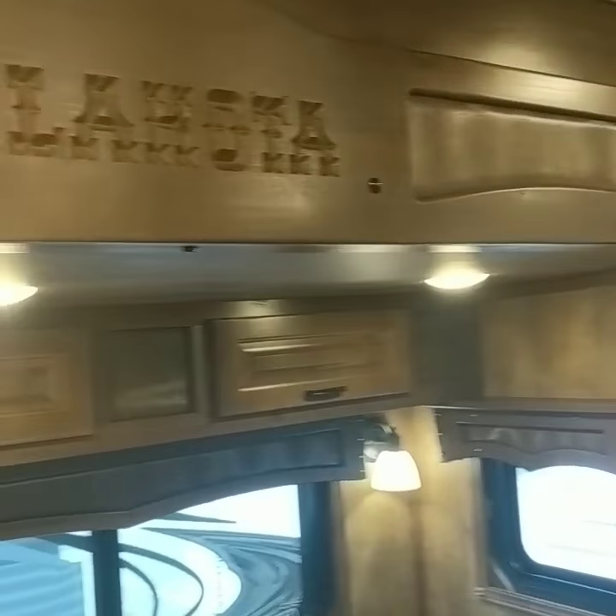This particular model features our brand new St. Louis alder wood, which will be a new wood feature in the 2020 Bighorns.